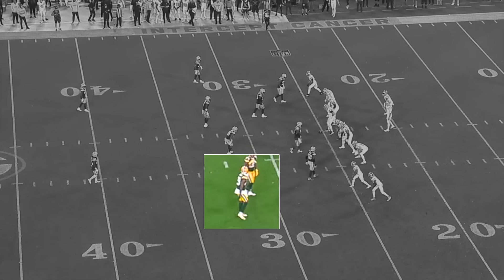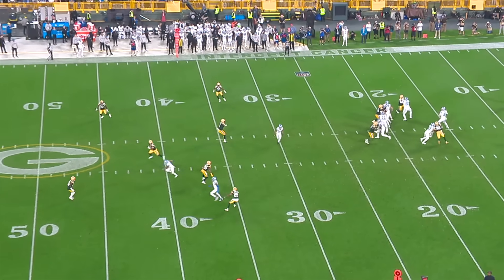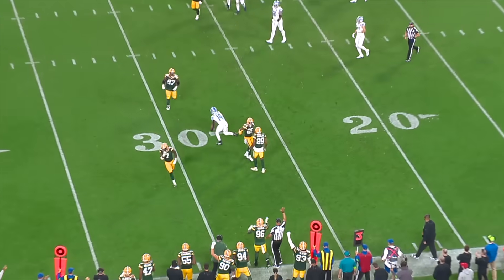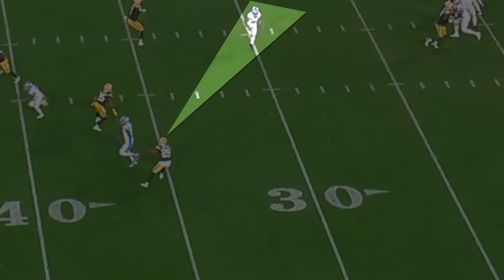Douglas is so good in off coverage, especially when talking zone, because he plays with good zone eyes. On this play you see him look through the number one wide receiver, and as that receiver hits his depth he gets his eyes on the quarterback but more importantly on the wide receiver coming across the field — he does a great job of zoning in on him and then coming up and making the tackle.